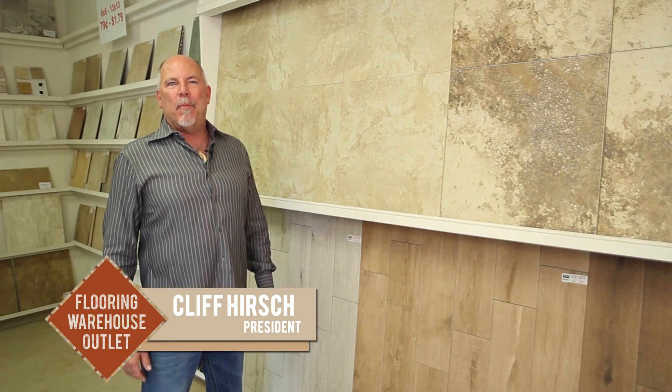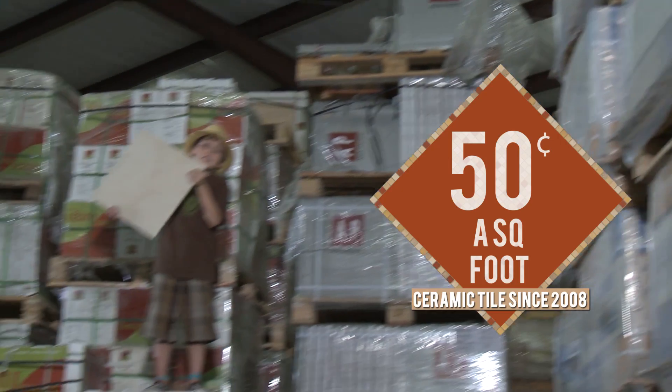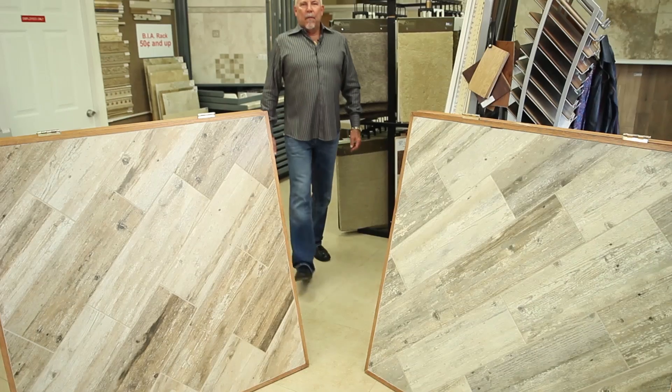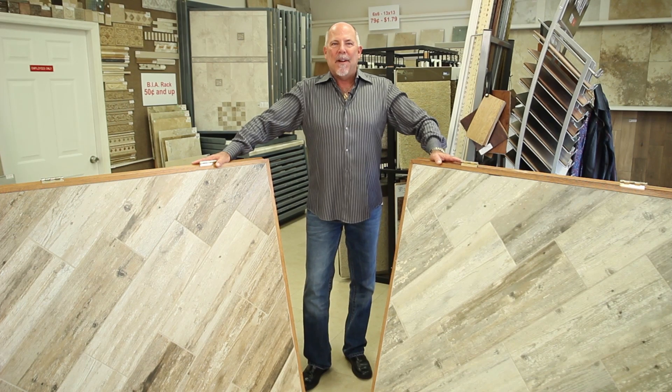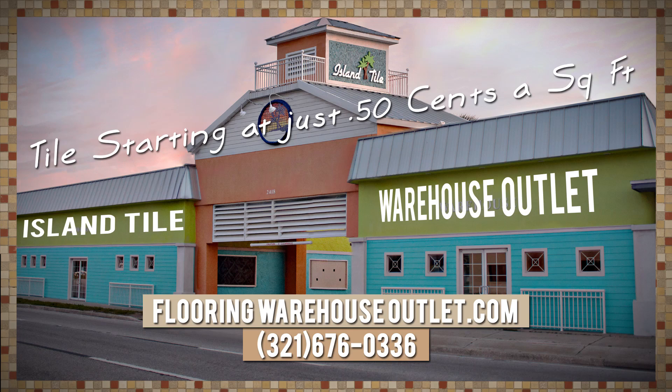Today we offer 20-inch porcelain tile for $1.29. Yet once a month, we mark down older inventory to 50 cents a square foot! We also have the hottest HD wood plank tiles in stock every day for $1.79. It's at Flooring Warehouse Outlet.